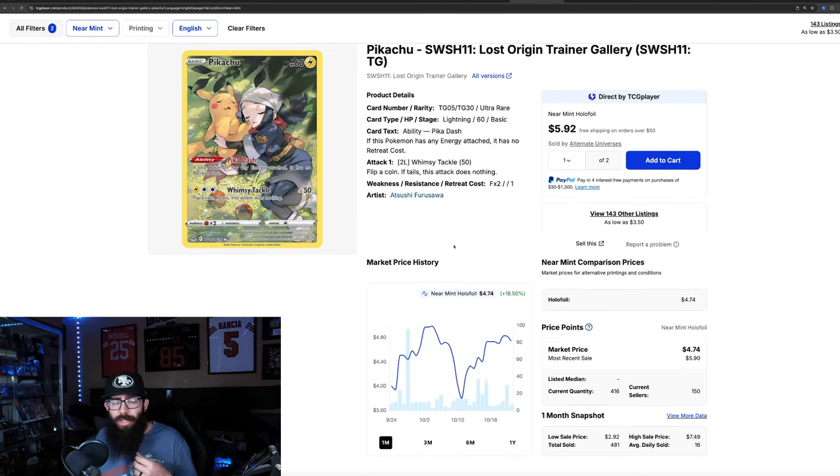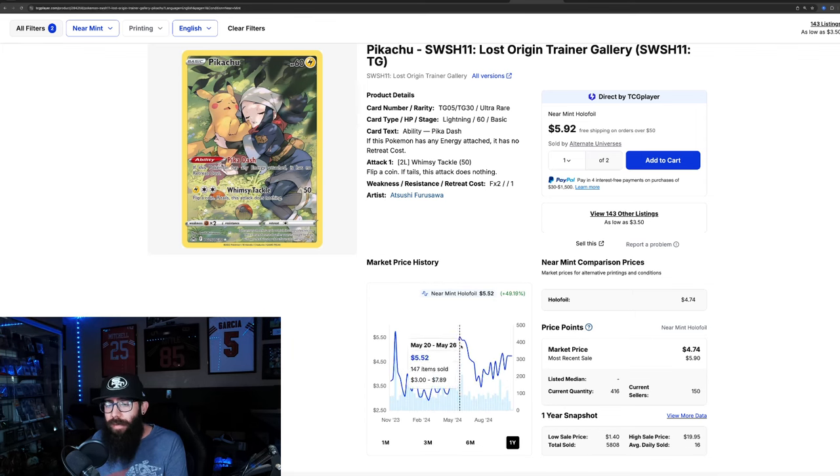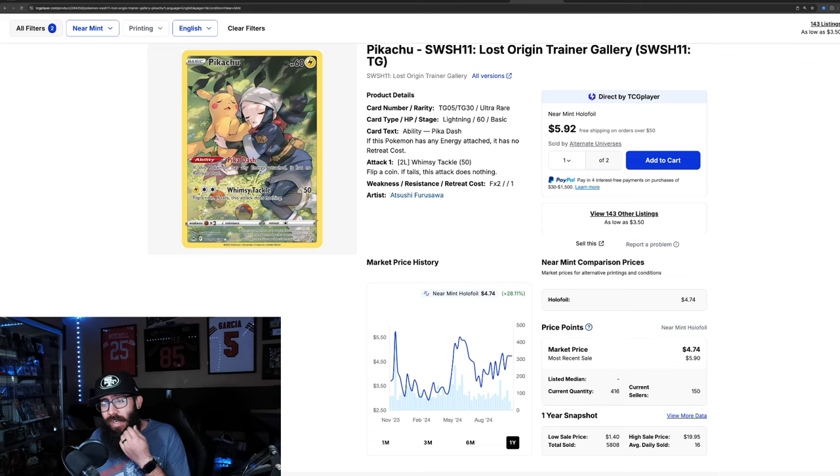Then we have another Pikachu from Lost Origin. It's not advertised as a Pikachu set, but it has a lot of Pikachus in it. This is another card I absolutely love — the sleeping Pokémon. I think it's absolutely adorable. In the last month it's up 18.5%. It went as high as $4.98 and down to $3.80. In the past three months it's up 20%. Looking at the one year, it had a big spike to $5.74, then ran back up to $5.50. The last two sales are $5.90 and $5.90, which would be a one year high. However, there are a lot of them listed on TCG Player at $4.16, so we'll see what happens.